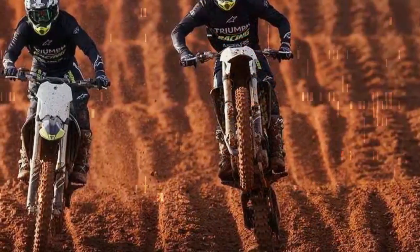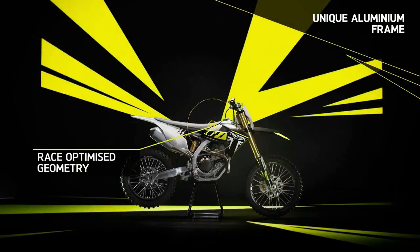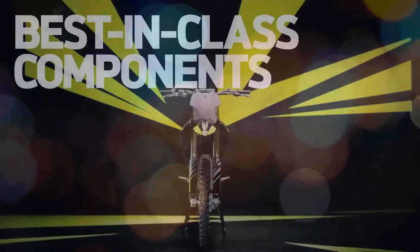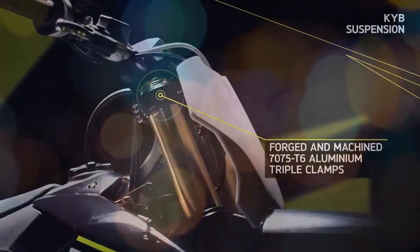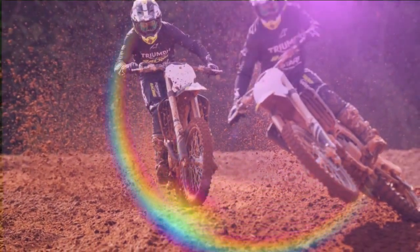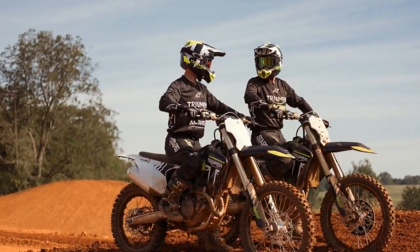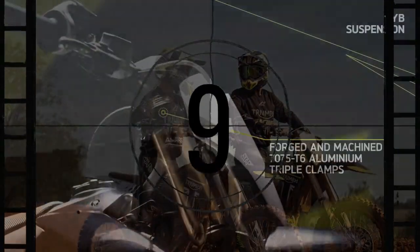While these features may seem familiar, they represent a pinnacle of innovation within the dirt bike realm. Triumph asserts that by starting from scratch, they've seized the opportunity to refine and reimagine these concepts, giving the TF an undeniable edge over its competitors. Equipped with Triumph's app-controlled engine management system, the TF250X offers riders access to 10 factory maps, along with the ability to fine-tune fueling and ignition configurations, all conveniently managed from a smartphone.